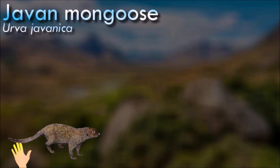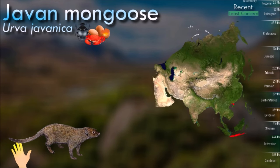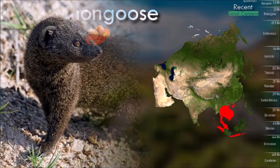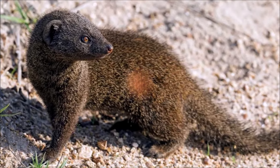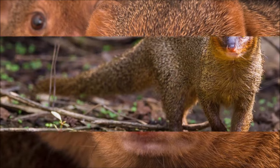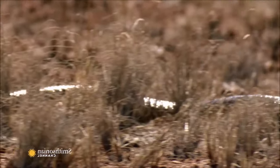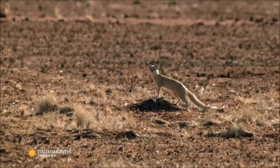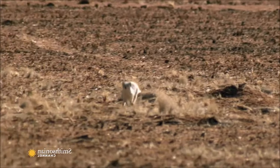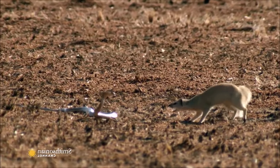The Javan mongoose is mostly solitary; males sometimes form social groups and share burrows. Females are pregnant for up to 49 days and give birth to a litter of two to five young. Males can potentially become sexually mature at the age of four months. They eat mostly insects but are opportunistic feeders. In Sumatra, the Javan mongoose is wild-caught for the pet trade. It was the most commonly offered species at wildlife markets in Medan during surveys between 1997 and 2001.